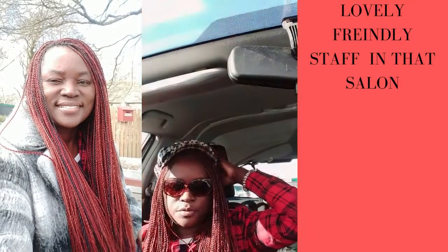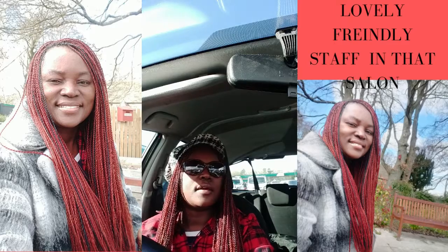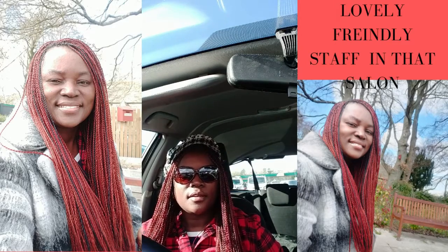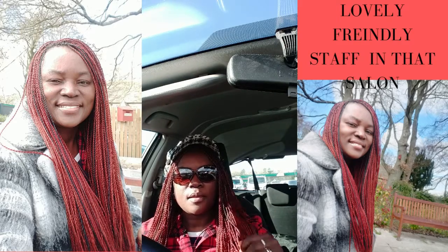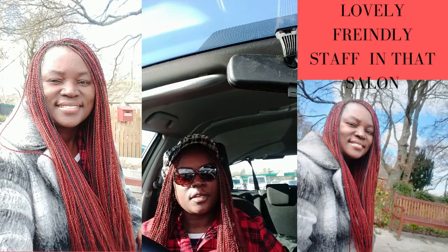Hi everyone, welcome to my channel. Today is a nice day, it's a lovely day. I decided to film in a car park today where it's nice and quiet this morning, and I thought I would show you how my hair is looking — I got it done on my holiday in Kenya.